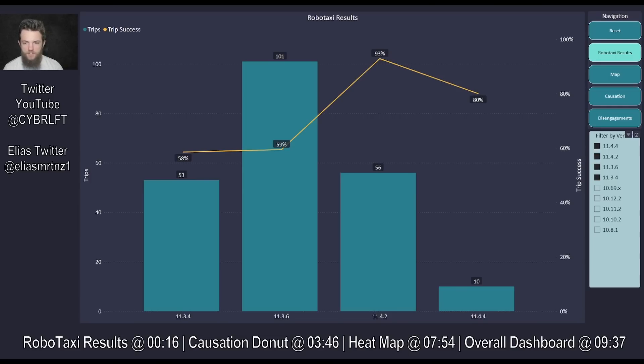So 4.2 is the new bar — 93% is what I want to be seeing going forward, not too much further in the other direction. I do want to hedge that 10 trips is not anywhere near 56, or the 101 trips done on 11.3.6. That's why I like to get as much data as I can before updating. In the case of 4.4, I waited a solid week to ensure a robust sample size for 4.2 to better justify that 93% rating — five trips you could write off, but 56 you can't.